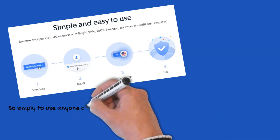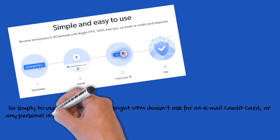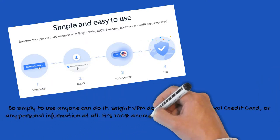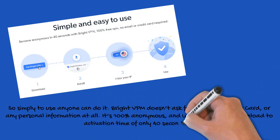It's so simple to use anyone can do it. Bright VPN doesn't ask for an email, a credit card, or any personal information at all. It's 100% anonymous, and with the fastest download-to-activation time of only 40 seconds.